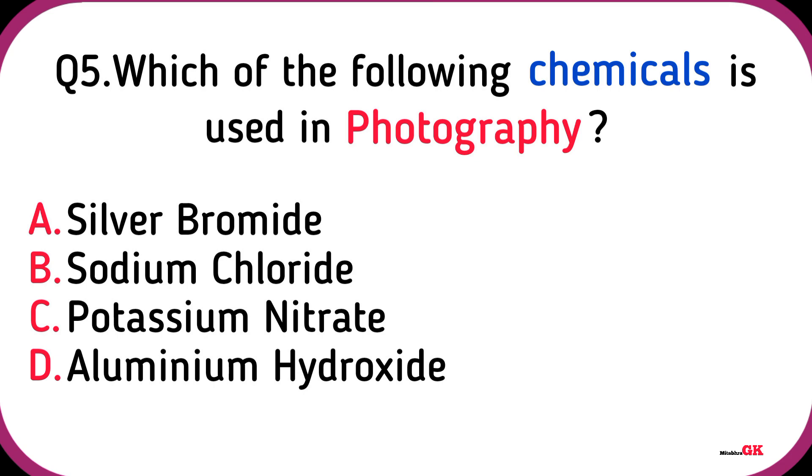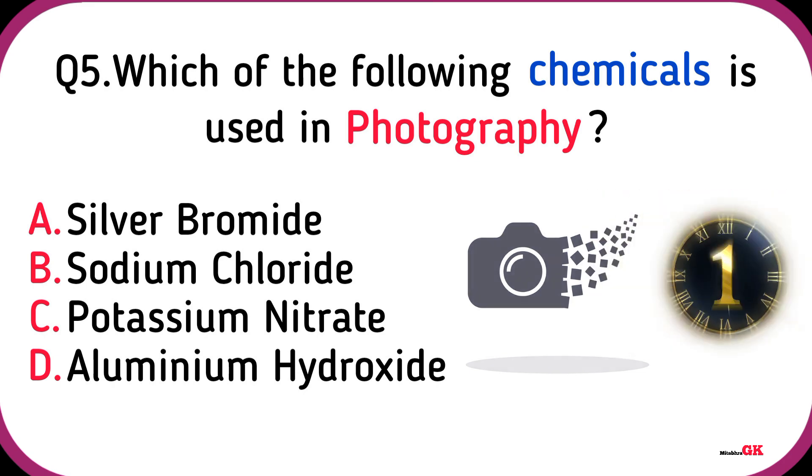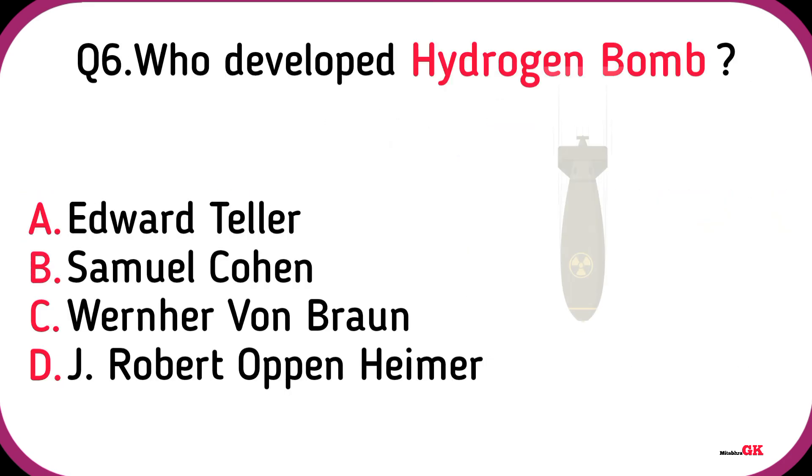Which of the following chemicals is used in photography? Silver Bromide. Who developed the hydrogen bomb? Edward Teller.